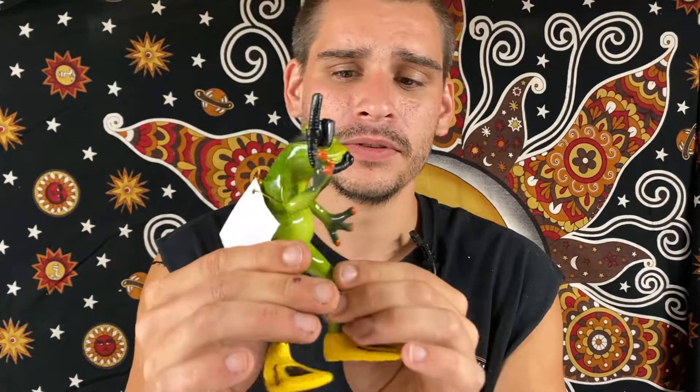Up next we have scuba frogs — Scuba Steve the frog. I have one swimming down, right there.